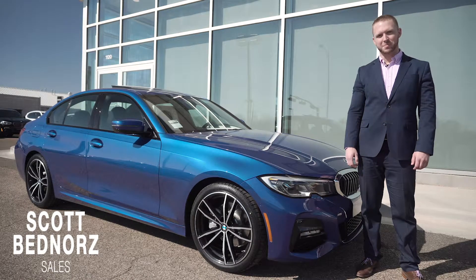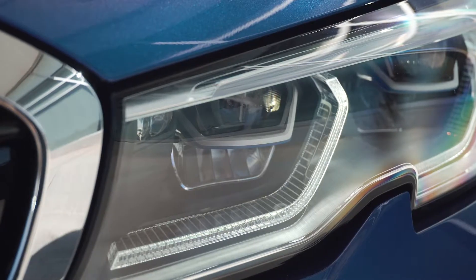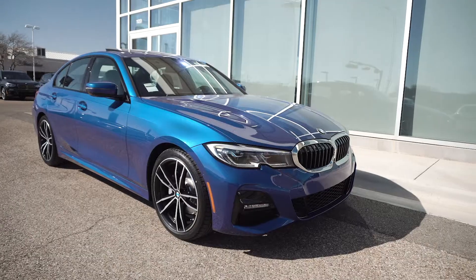Hey guys, this is Scott with Alderson BMW. I'm standing next to the all-new 2019 BMW 330i, which is part of the 3 Series generation. This is completely revised for 2019.